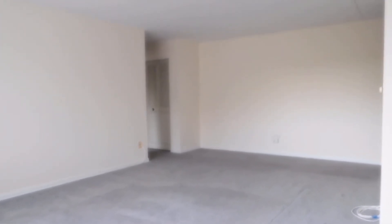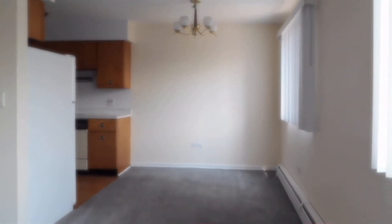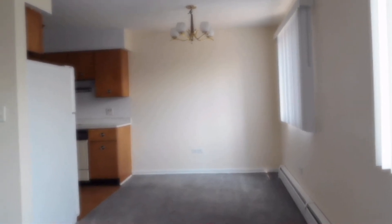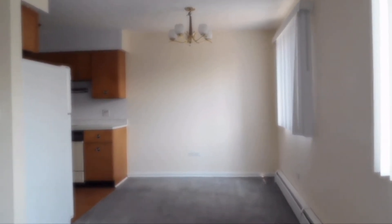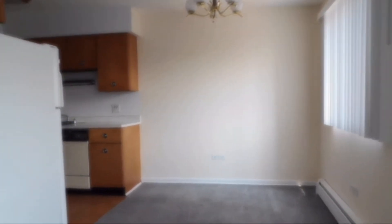I'm going to show you the living room from another perspective. We're in the dining area. You have a good-sized dining area right there. The windows in the dining area face south, so you're going to get a lot of sun.